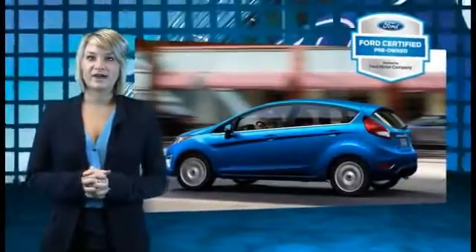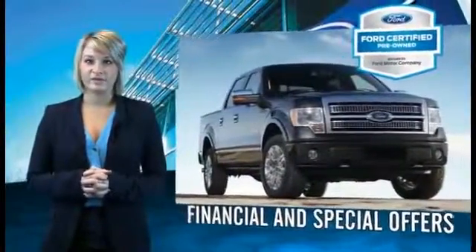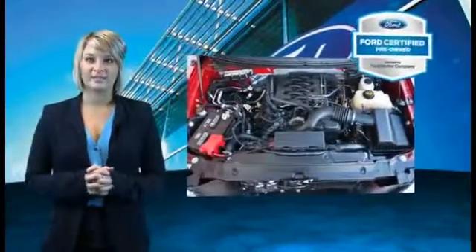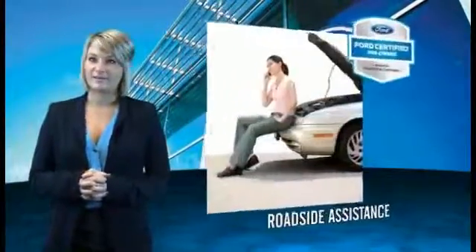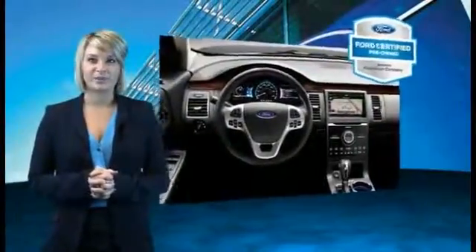Every Ford certified pre-owned vehicle comes with 12-month, 12,000-mile comprehensive warranty coverage and a 7-year, 100,000-mile powertrain limited warranty. We've covered all of our bases with a 172-point vehicle inspection and vehicle history report.